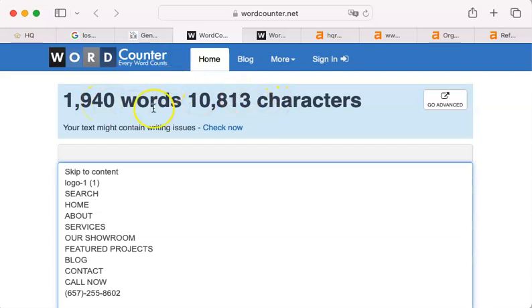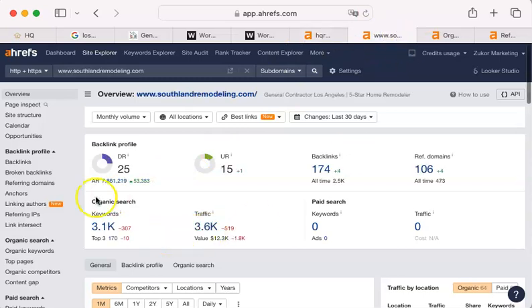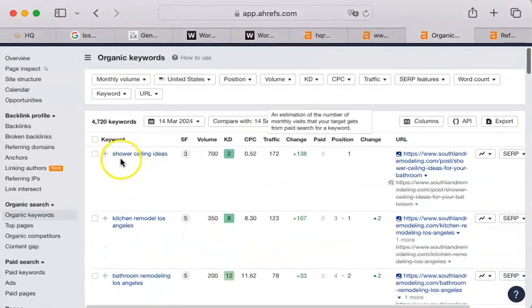At 1,940 words, that's great. And you probably know that all words are not equal at Google — what they're looking for are keywords. This is where you might be falling behind a little bit. Keywords are words that come from your industry, from your site or the sites of your competitors. Google takes them all, mashes them together, and sees which ones appear most — which key phrases appear most. You have 25 keywords, and your competitor has 3,100. Let me show you what their keywords are. Some examples: 'shower ceiling ideas,' 'kitchen remodel Los Angeles,' 'bathroom remodeling Los Angeles.'